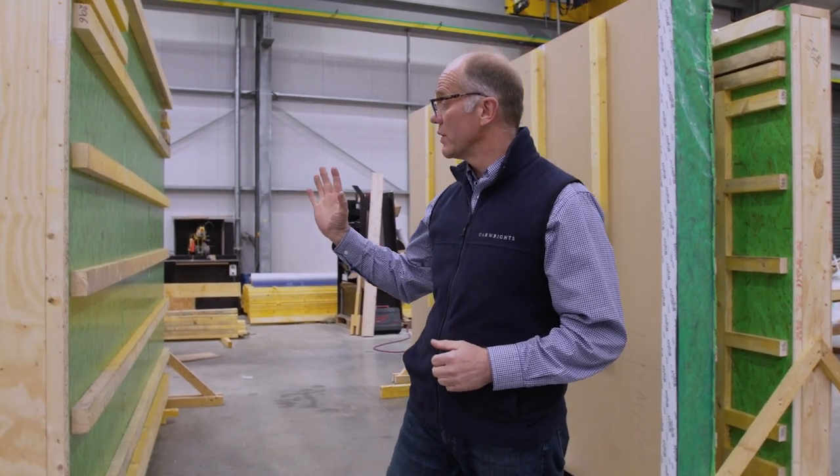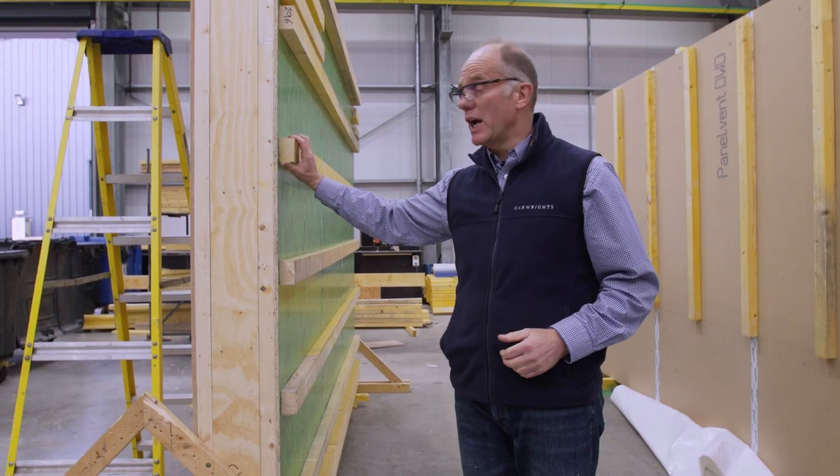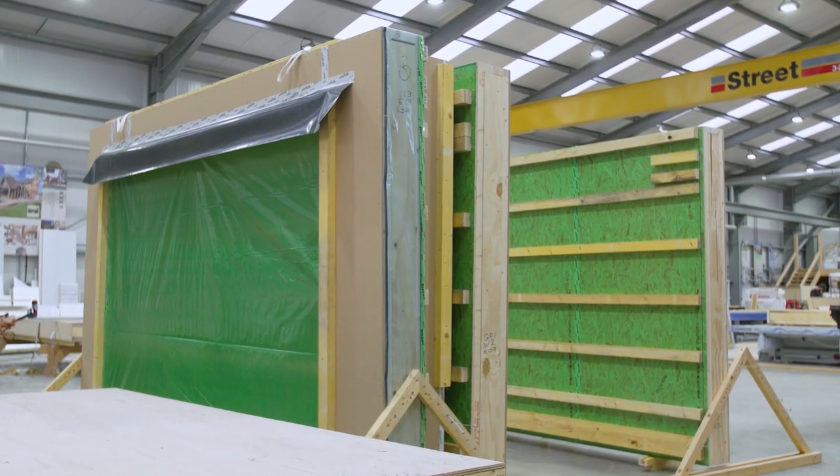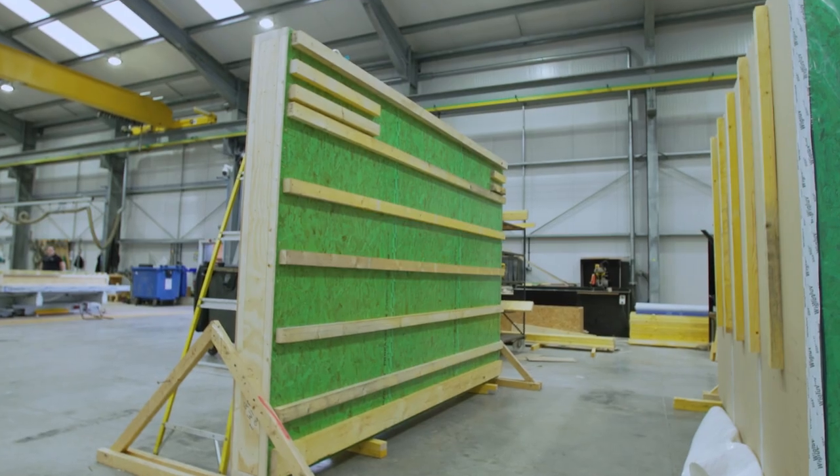Here we have panels finished and ready to go out to site. Standing up, this is how we will load them onto the lorries ready to go, and then the crane on site will lift them off.